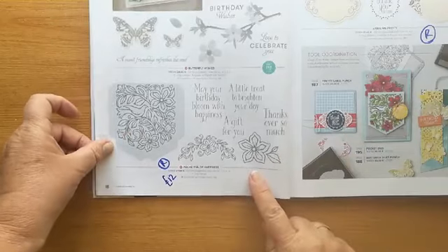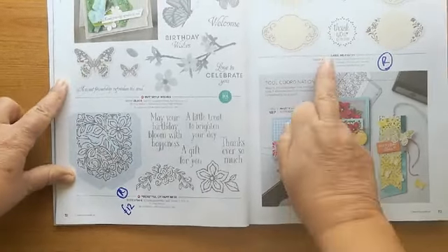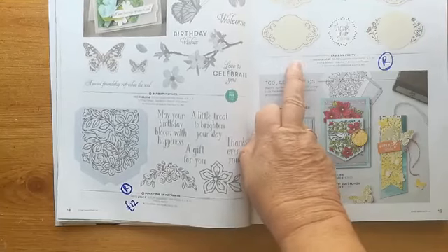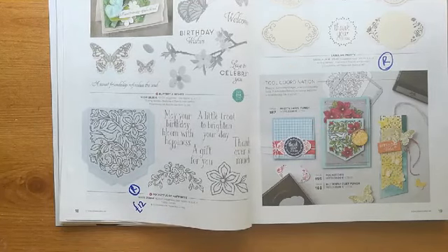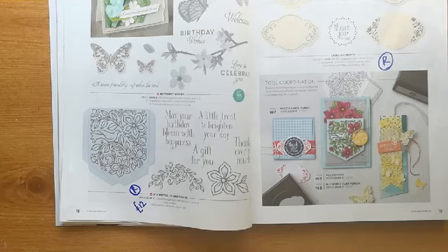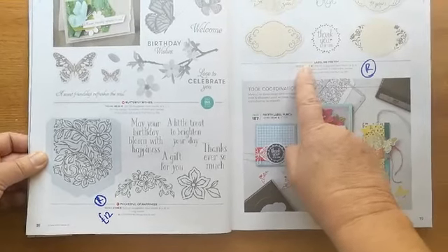Then we have 'A Pocket Full of Happiness' — that's retiring, priced at £12 instead of £20. 'Butterfly Wishes' is going through. This pretty stamp set matches the pretty label punch — the pretty label punch is also retiring, and the stamp set is £16. We use that quite a bit. It's really useful for doing quick layers to put on top of your cards. We're now on page 20.